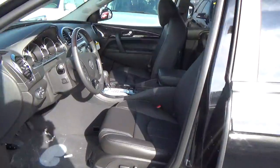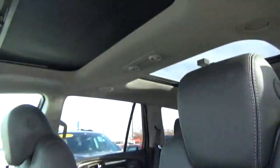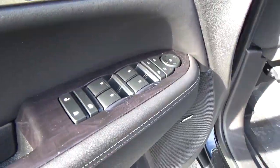Leather seats. Power driver seat. Dual moonroof. Driver seat memory. Power door locks, windows, and mirrors.